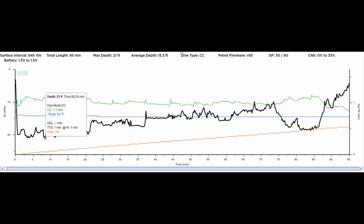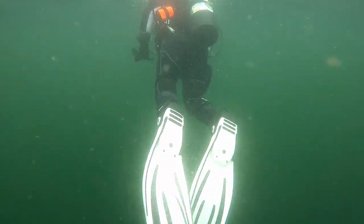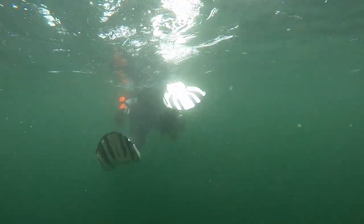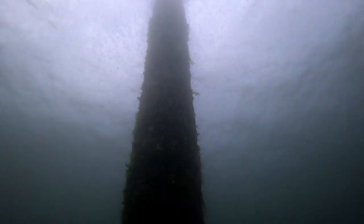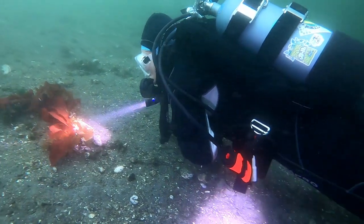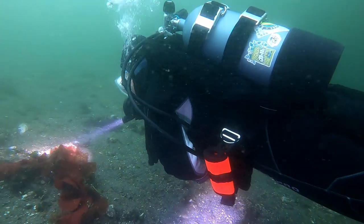For this dive, we didn't even break 20 feet! First, we surface swim out to the end of the boat launch and then descend on one of the pilings there. Lump Suckers are actually about as far away from deadly as you can get, but the thing about being covered in teeth is true — more on that in a bit!